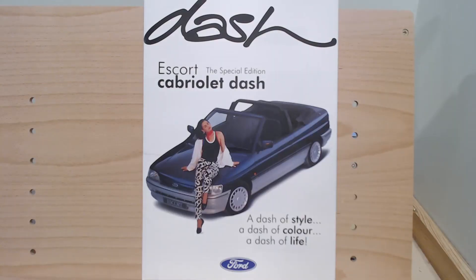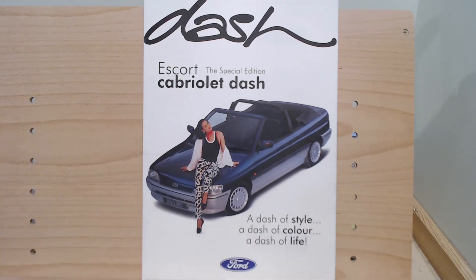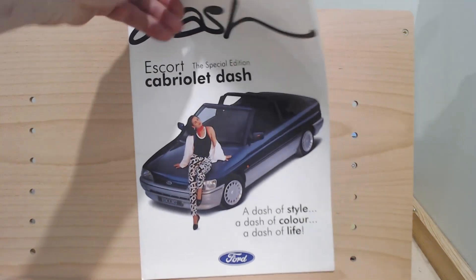There it is — possibly the nicest looking fifth generation, although still quite unremarkable styling. I do think it suits this two-tone paintwork, but even so few were actually tempted at the time, and of course the model range was facelifted in spring 1993. It's a little bit strange — the brochure says 'Escort: The Special Edition Cabriolet — a dash of style, a dash of colour, a dash of life,' with lots of very 90s fashion imagery.